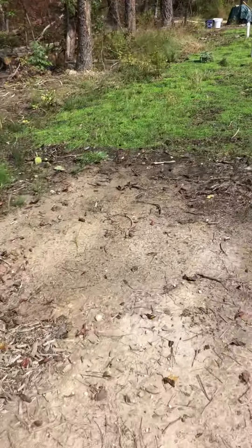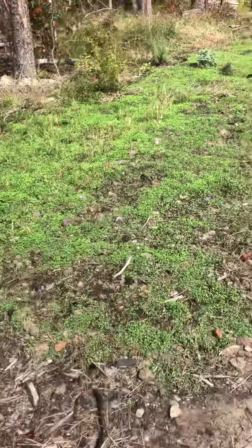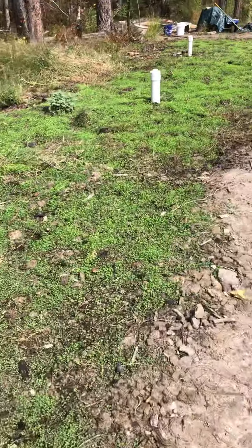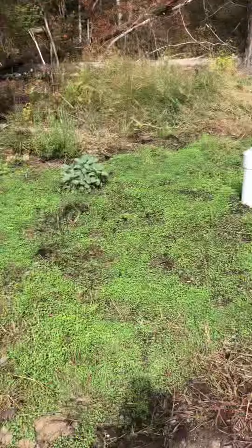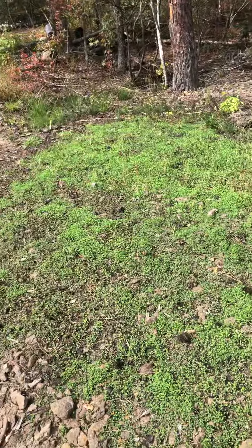I don't know what it is about the rain, but every time it rains it seems like everything starts turning green. I have been fertilizing all this and it's coming through pretty good — I'm gonna keep doing it.